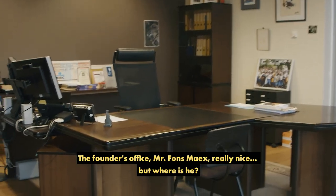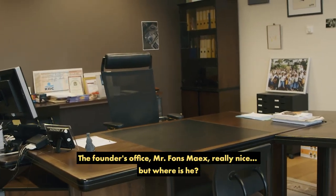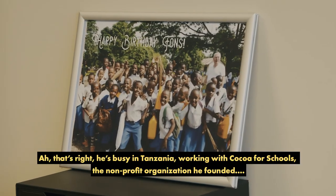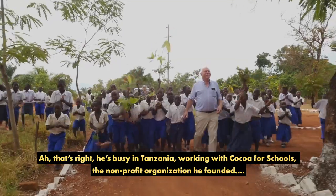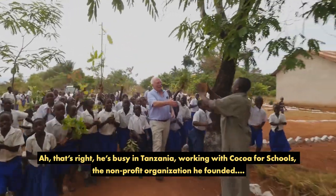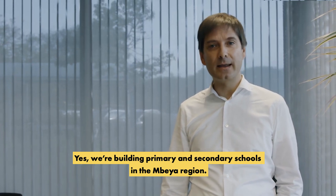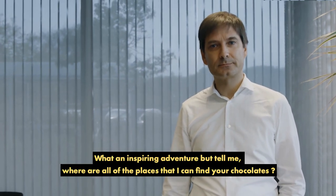The founder's office — Mr. Fonz Max. Really nice. But where is he? That's right, he's busy in Tanzania, working with Coco4Schools, the non-profit organization he founded. We are building primary and secondary schools in the Ambea region. What an inspiring adventure.